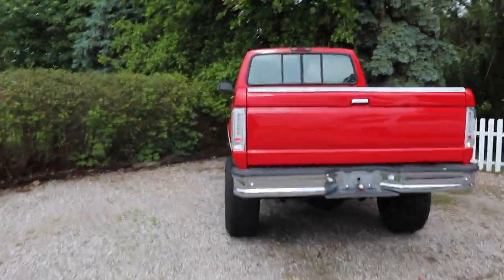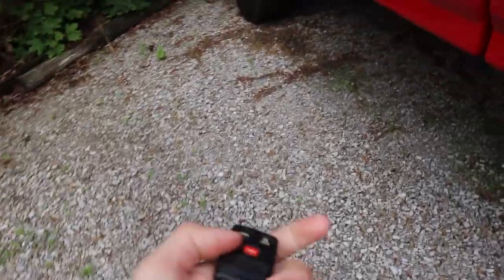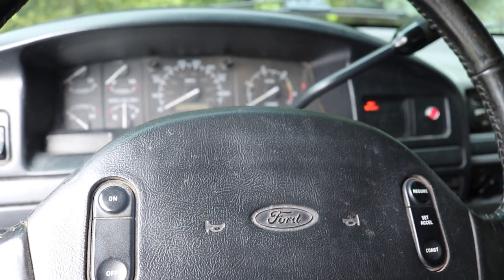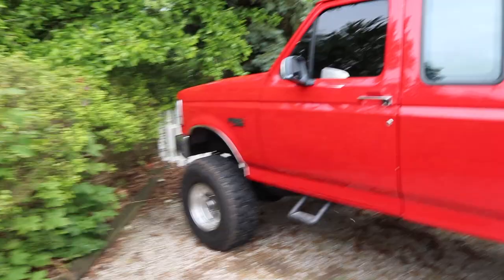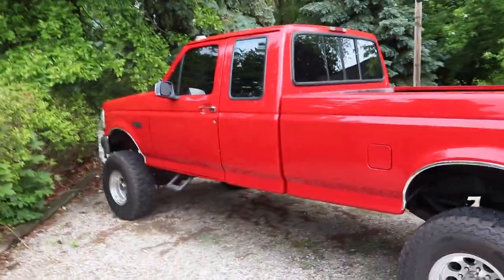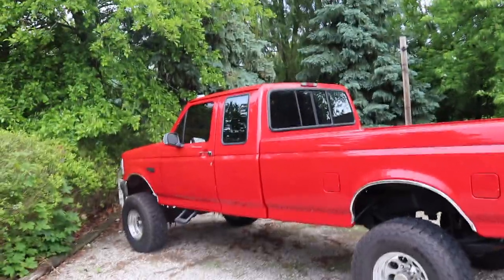Last 11 days to enter to win this truck plus $5,000. We did get the tint work done on the Ford. Looks so much better.